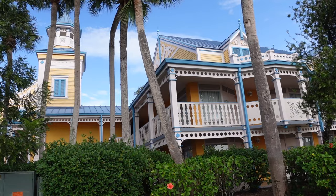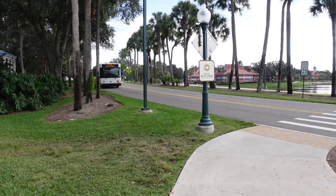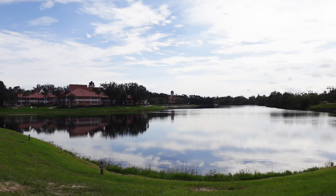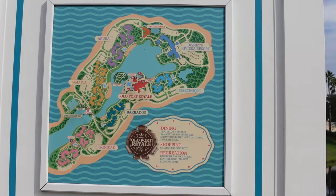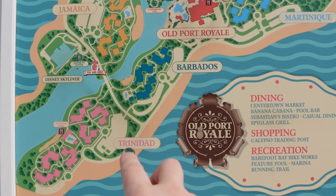Let's head over to the Skyliner. Across the water is our building in Trinidad, and there's a little beach with a hammock. There's a draw-free stand right outside the Skyliner station and an easy-to-read map. We're in the Trinidad area, and you can see the other sections — this is quite a large resort. The resort has dining including Sebastian's Bistro, Spyglass Grill, and Center Town Market; a gift shop called Calypso Trading Post; and recreation including a bike rental called Barefoot Bike Works, a feature pool, a marina, and a running trail that goes all the way around.